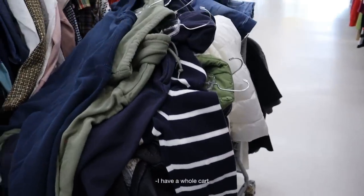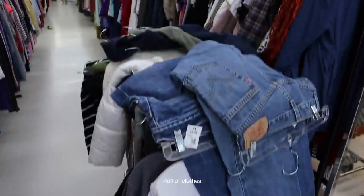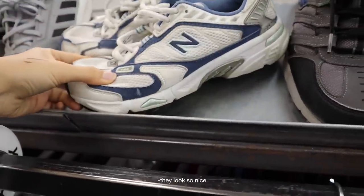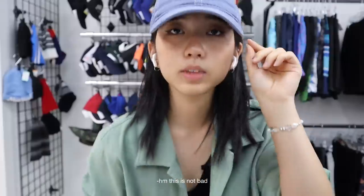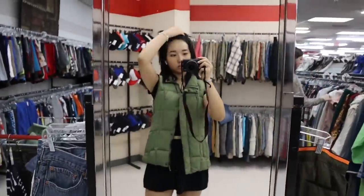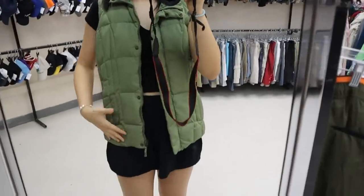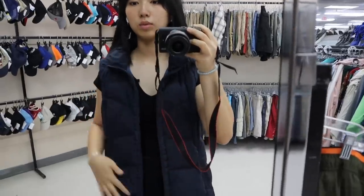I have a whole cart full of clothes. I was walking by and then I found these — they look so nice. I'm gonna try on the hats real quick. This one looks like this, but I don't like how it cuts off right here. This one shows a little bit higher; I like how this looks better. Maybe it's just the color.